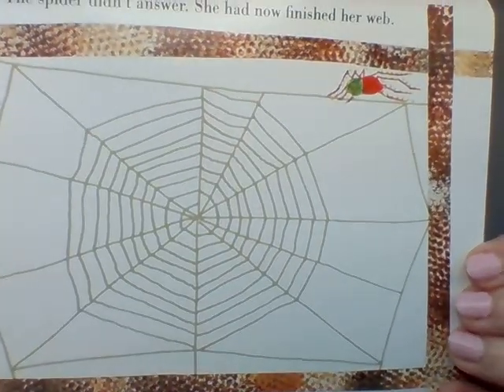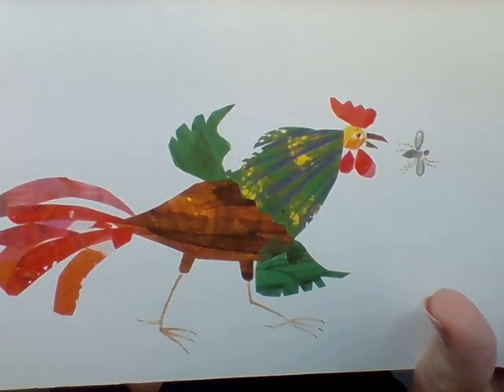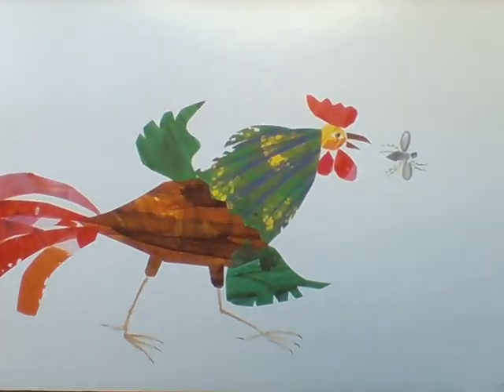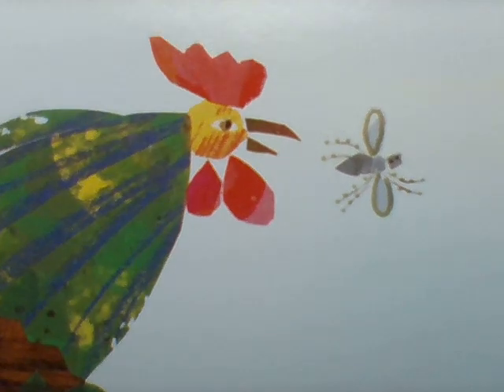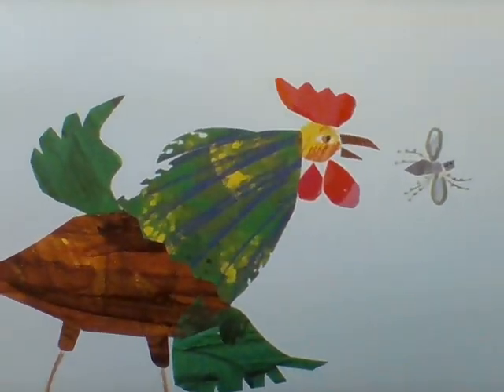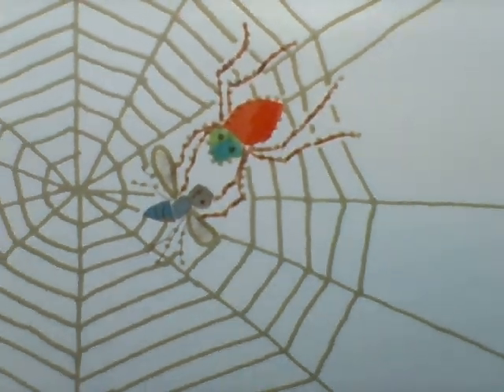Quack, quack, said the duck. Want to go for a swim? Ducks love water, right? But nope, the spider didn't say anything. She's still busy creating her web. Cock-a-doodle-doo, said the rooster. Do you see the rooster? Want to catch a pesky fly? There's the rooster, and it looks like it's trying to catch that little gray fly. The spider caught that fly in her web, just like that — snap, snap! The fly kept going and got stuck in the spider's web.